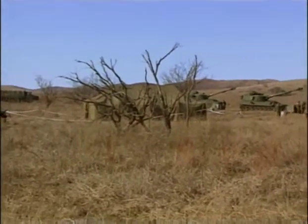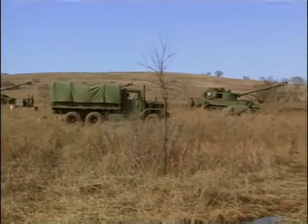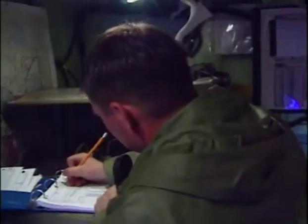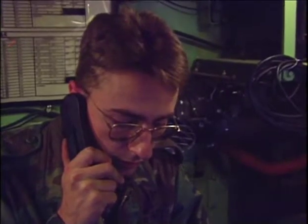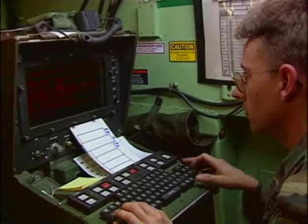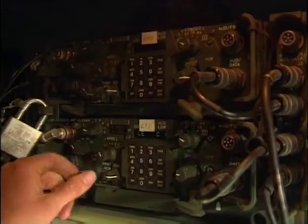The basic unit of the artillery is a platoon, generally consisting of four howitzers. Coordinating this platoon is a fire direction center located nearby. For the fire direction center to provide accurate targeting instructions to the howitzers, information on the enemy's position is vital.